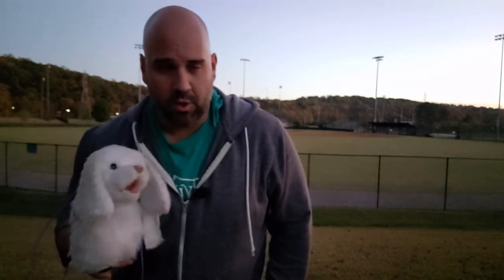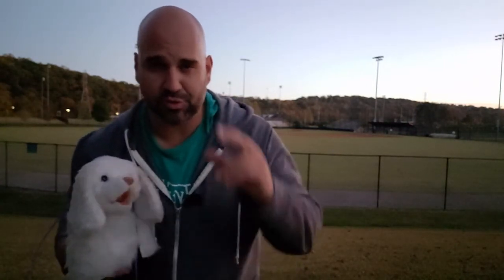Well, that concludes part one of the three-part series of the positive parts of public parks. I hope you had some fun. I know Snuggles did. If you've got a park that you think I should go visit next week, go ahead and comment below, and I'll try to go visit that one. For Snuggles, I'm Luke Konjorski, and we'll see you next time.